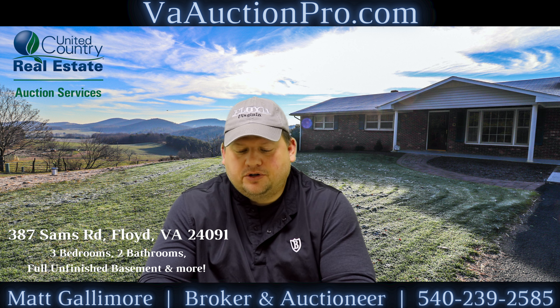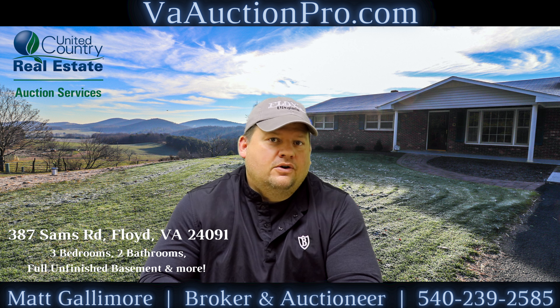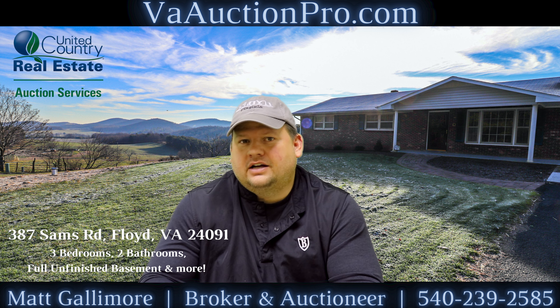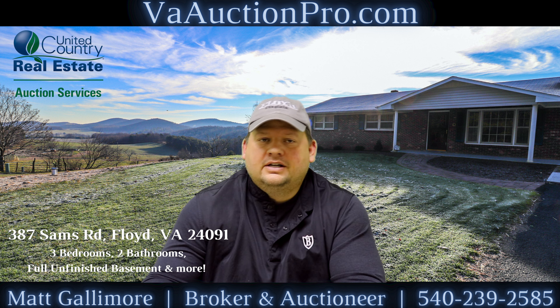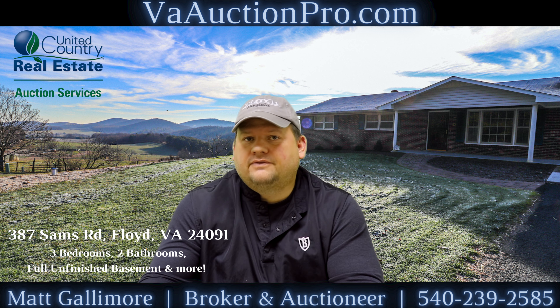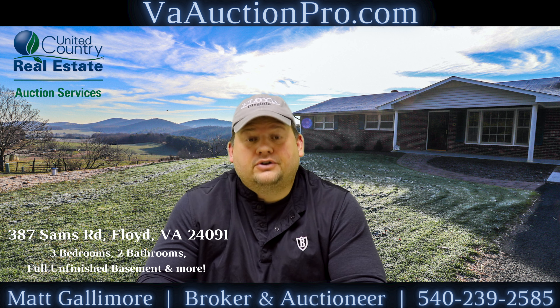It's got to close on or before March 8th. That gives you plenty of time to get a loan or a mortgage if you want to. Just understand that the contract is not subject to that, but we've given you plenty of time to go get a mortgage or a loan. If you want to get some good loan officers' names and phone numbers, please give me a call or give our office a call and we'll refer you over to somebody.